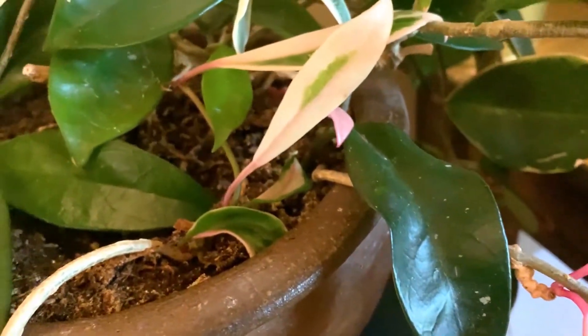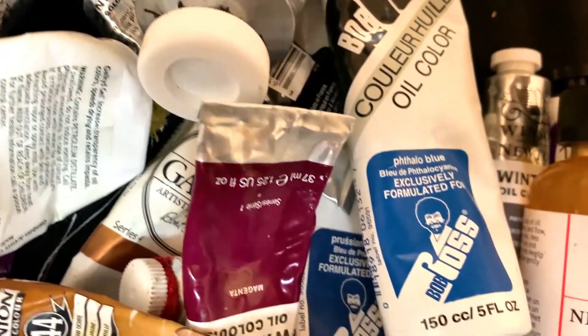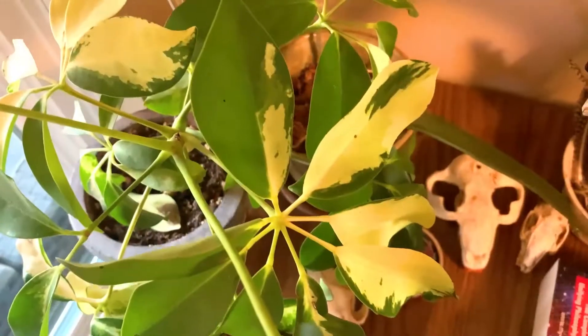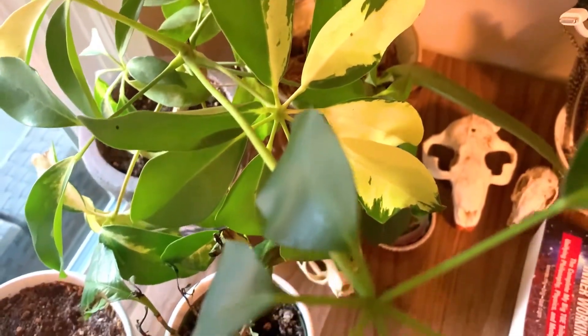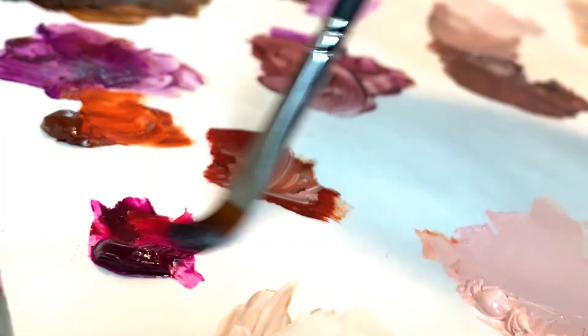Hey artists! Welcome to another painting in my current 30 paintings in 30 days challenge. We are on the fifth one and I am still loving the process so far, which is awesome because there's still so many to go.